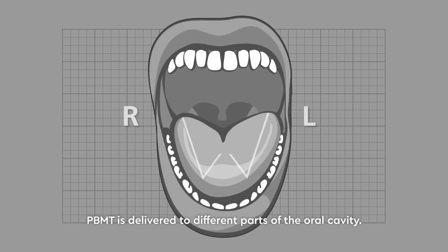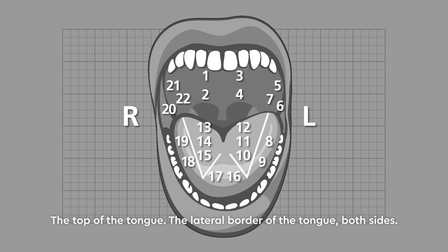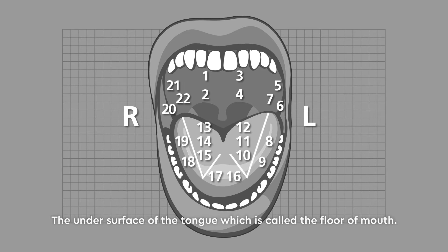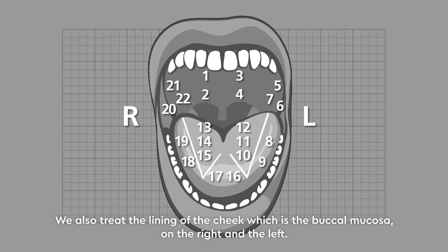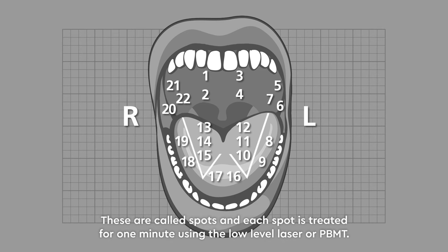PBMT is delivered to different parts of the oral cavity. We treat the palate, which is the roof of the mouth; the top of the tongue; the lateral border of the tongue on both sides; the undersurface of the tongue, which is called the floor of the mouth; and the lining of the cheek, which is the buccal mucosa on the right and the left. In total we treat roughly 20 to 22 spots, each for one minute using the low level laser.